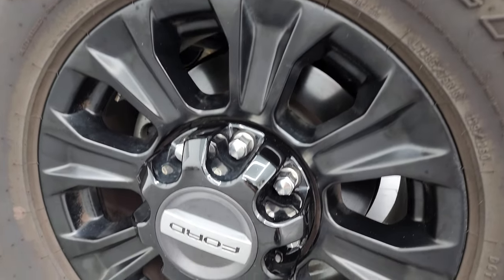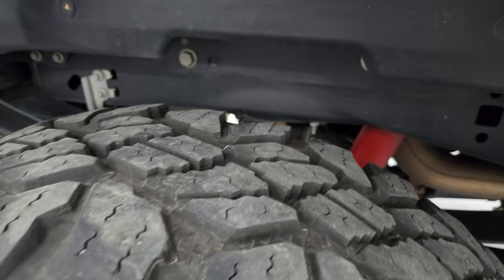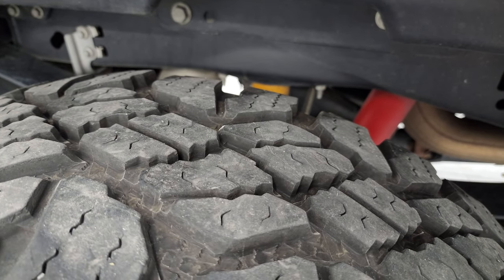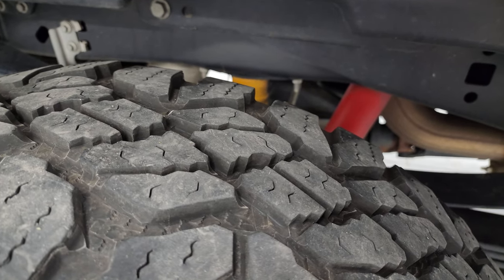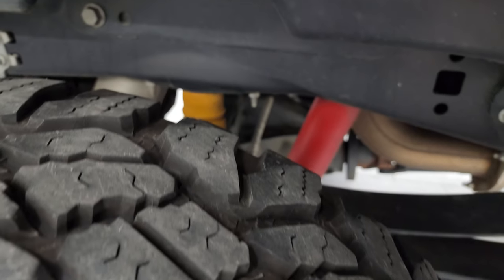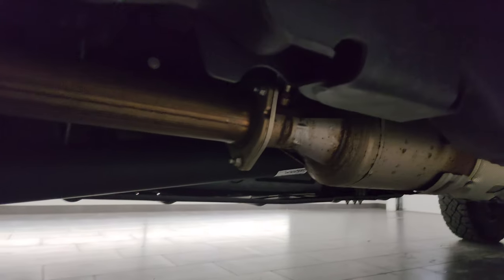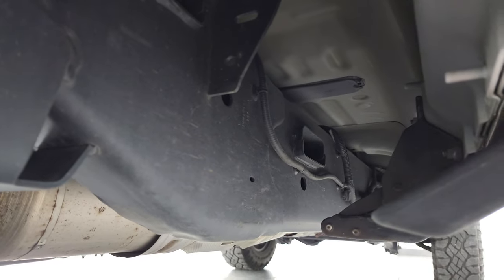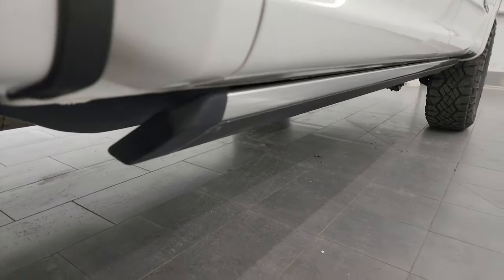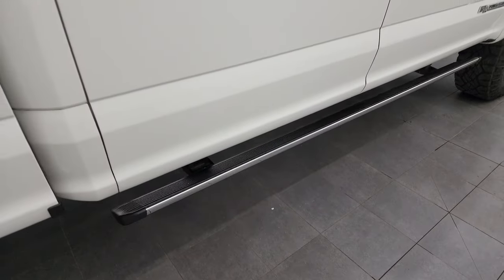The back wheel is in excellent condition as well — no scuffs or scrapes. The back tires have about 50 to 60 percent of the tread left, so a little bit more tread than the front tires. The frame and underbody is exceptionally clean on this truck. It has all the remaining factory exhaust, so it hasn't been altered in any way. You do get the power running boards — those are factory running boards and you can see they are working nicely.